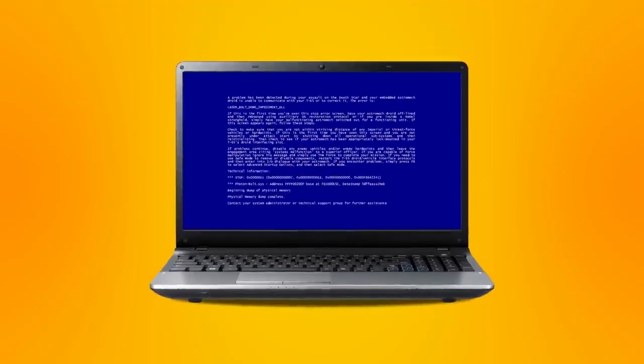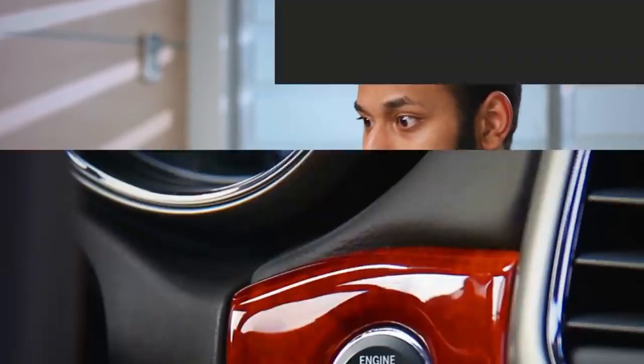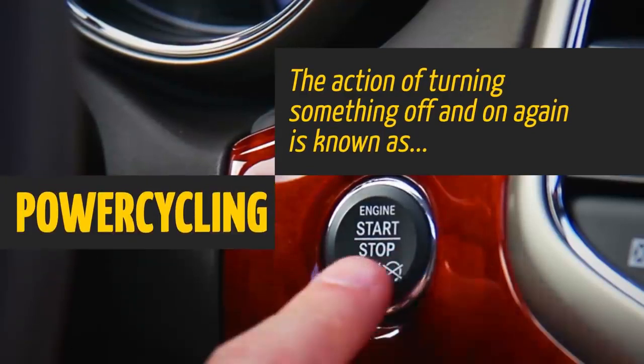Ever turn your computer on and off again because the screen froze? Not only is this super annoying, but it also has a name. The action of turning something off and on again is known as power cycling.